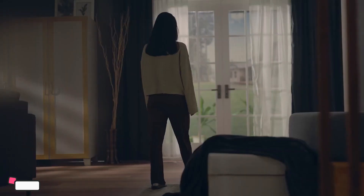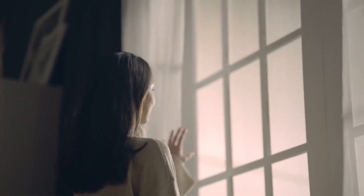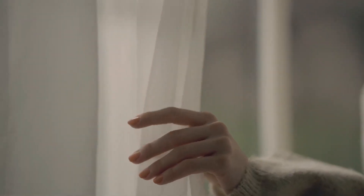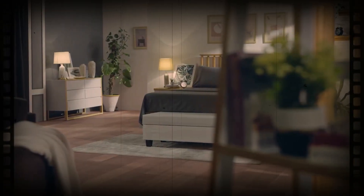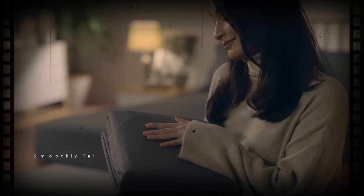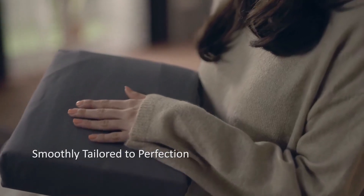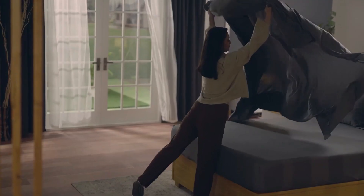The durable queen bedding ensures long-lasting quality so you can enjoy the comfort and luxury of these sheets for countless cozy nights ahead. Whether you're lounging on a lazy Sunday morning or drifting off to dreamland after a long day, the Utopia Bedding Queen Bedsheets Set delivers the ultimate in comfort and style.